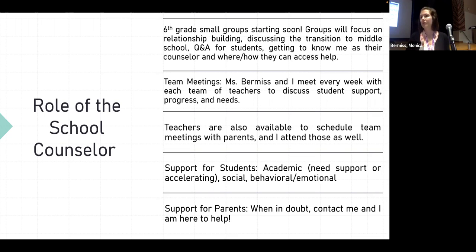I also provide social, behavioral, and emotional support — anything going on with friends, changing friend groups, or anything happening at home like nervousness or anxiety. Whether it's new or not new, you can talk to me about it and I can support students with those things.